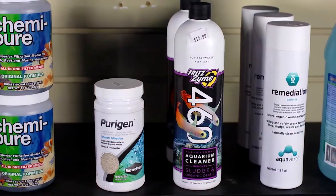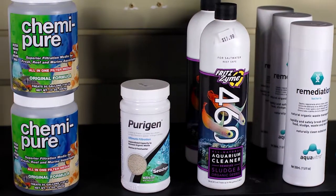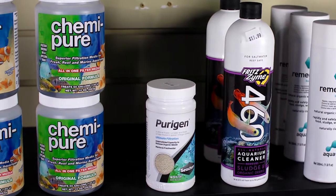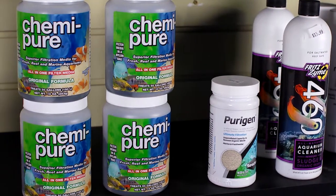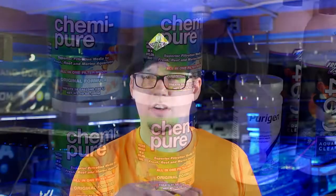Now let's talk about media. We just used beneficial bacteria to break down excess waste in the water column, but let's use media to help pick that up. We use Purigen, a fantastic product by Seachem that removes a lot of organics. Another one is Chemi Pure, also a fantastic product. We put these right inside our sumps. If you're using a hang-on-back filter you can use them there too, but we really prefer a reef-ready system so you can use a protein skimmer to its full potential.